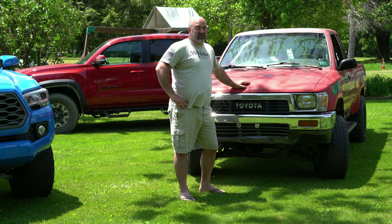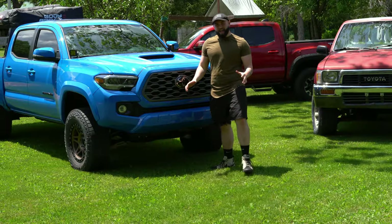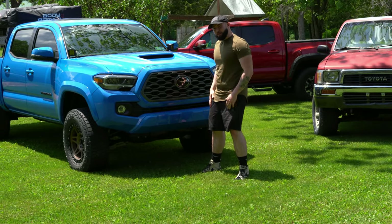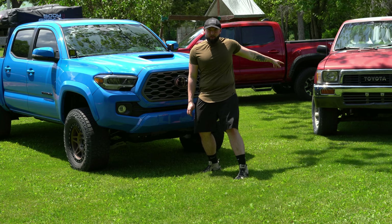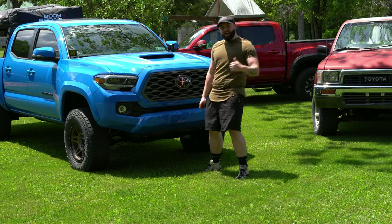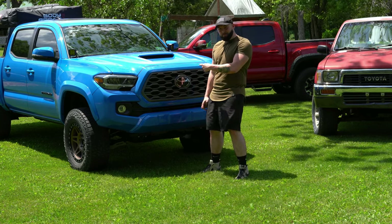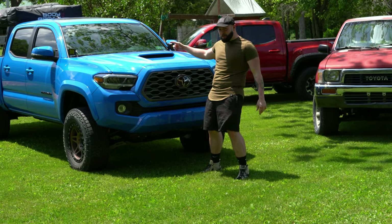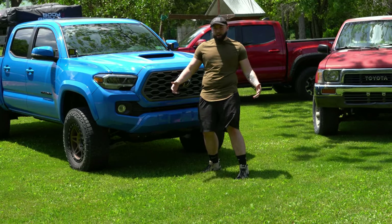Just do your maintenance. Now the question comes down to: is my forty-thousand-dollar truck worth the difference over that one-thousand-dollar truck? What can this truck do that one can't? This one does everything that one does — it's got a sunroof, all the electronics, automatic things that beep at you. Kind of annoying.